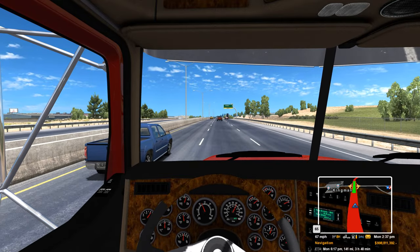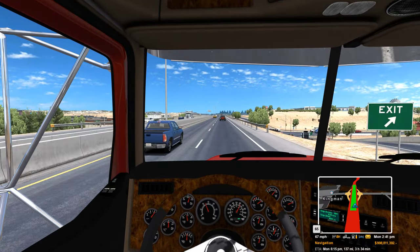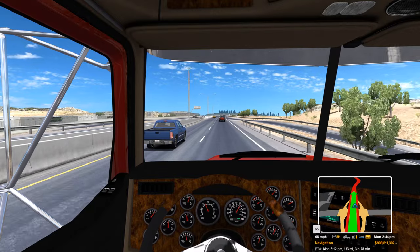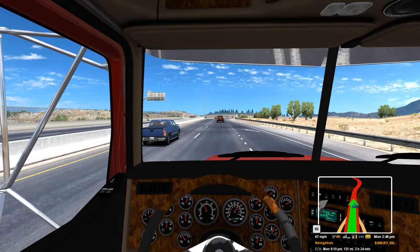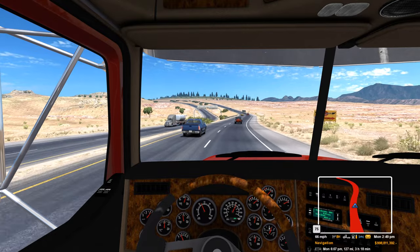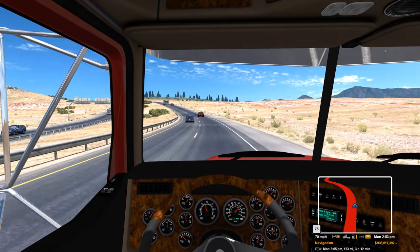Speed limit 65, so we got that 3 mile an hour leeway, so we should be good. Traffic's going right at 65, but now it's up to 75, so I'll set the cruise right there about 69 or 70.